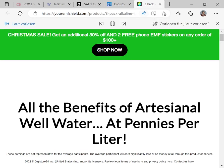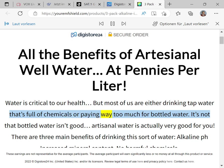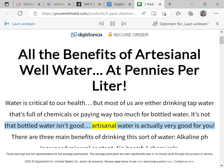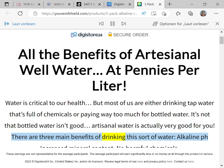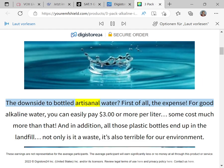Water is critical to our health, but most of us are either drinking tap water that's full of chemicals or paying way too much for bottled water. Artisanal water is actually very good for you — there are three main benefits of drinking this sort of water: alkaline pH, increased mineral content, and no harmful chemicals.